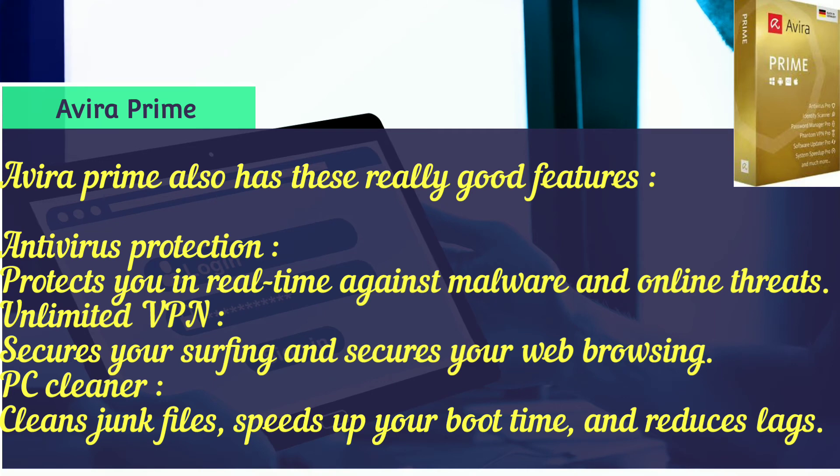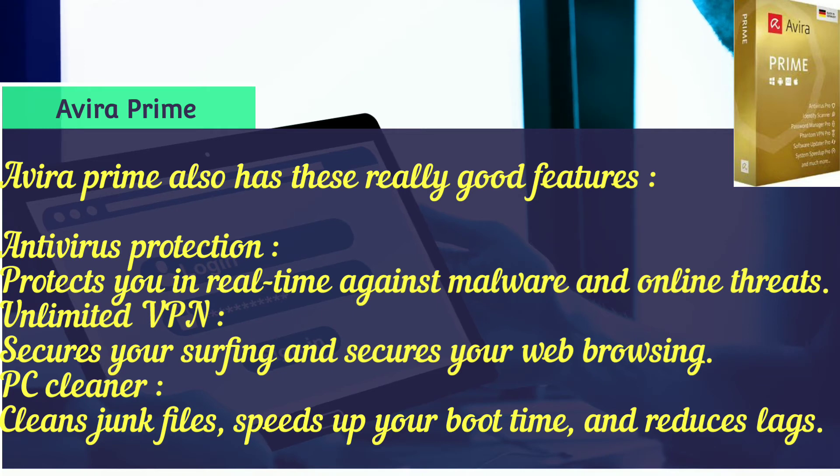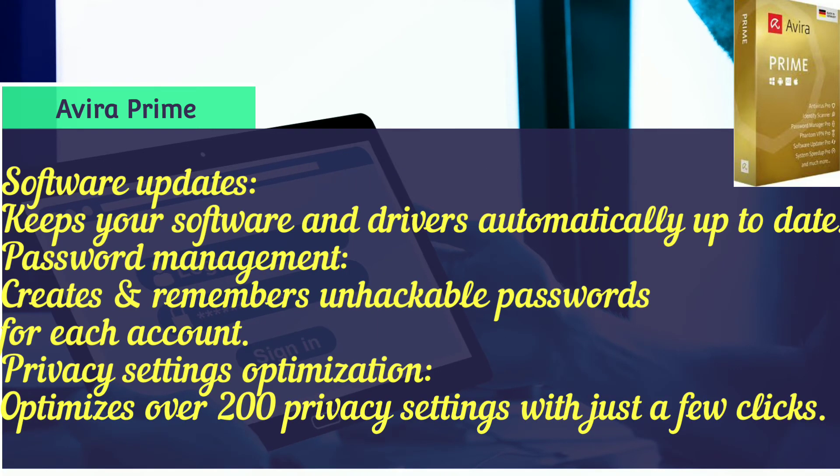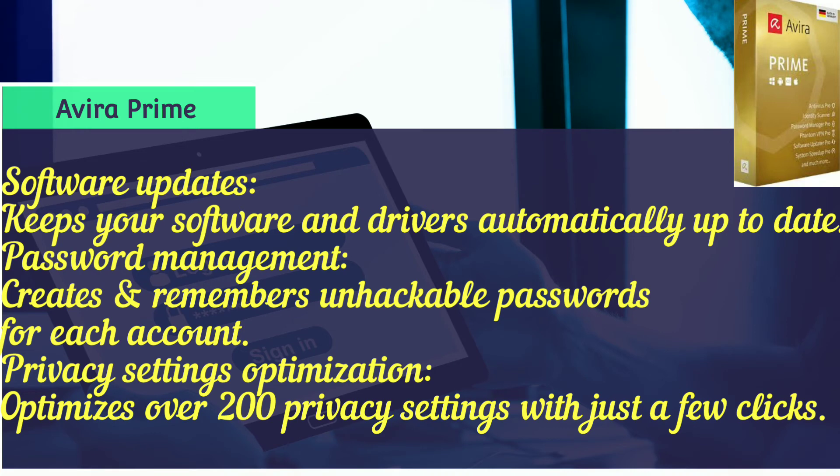Avira Prime also has these really good features: antivirus protection that protects you in real time against malware and online threats; unlimited VPN to secure your web browsing; PC cleaner to clean junk files, speed up boot time, and reduce lags; software updates to keep your software and devices automatically up to date; a password manager to create and remember unhackable passwords for each account; and privacy setting optimization to optimize over 200 privacy settings with just a few clicks.